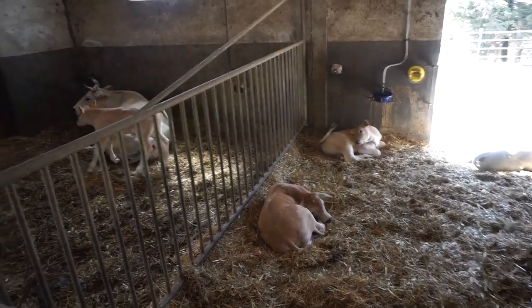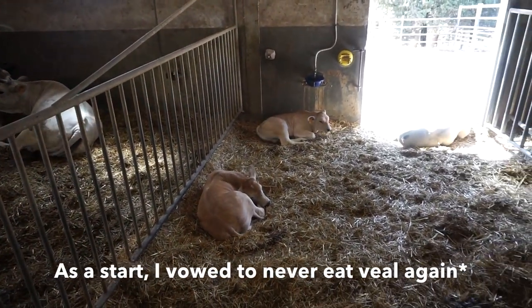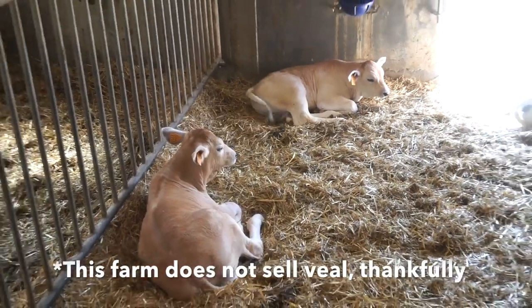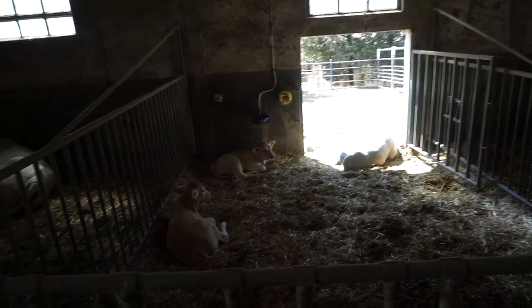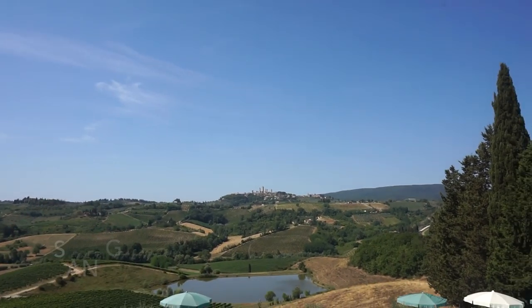These cows are so cute — they're so stunning. I honestly never want to eat meat again. They remind me of little deer faces, they're so beautiful. The breed is called Chianina — the Chianina breed of cow. And over there you can see San Gimignano.